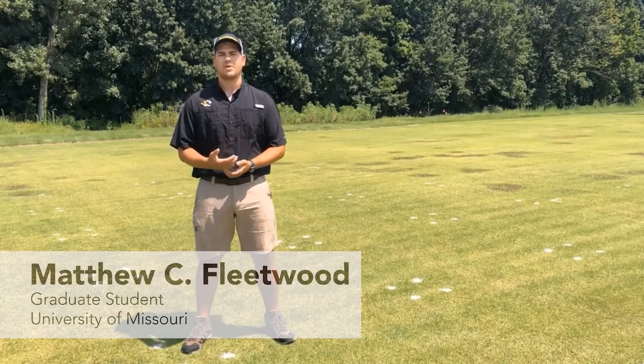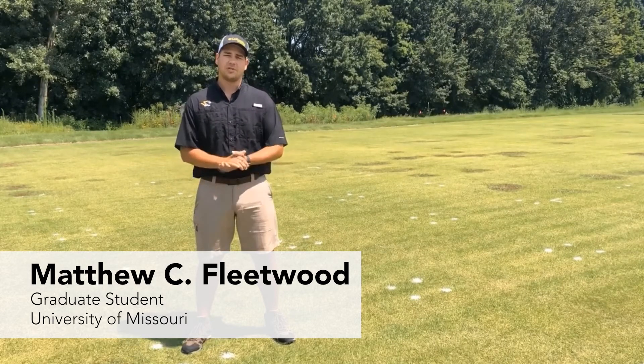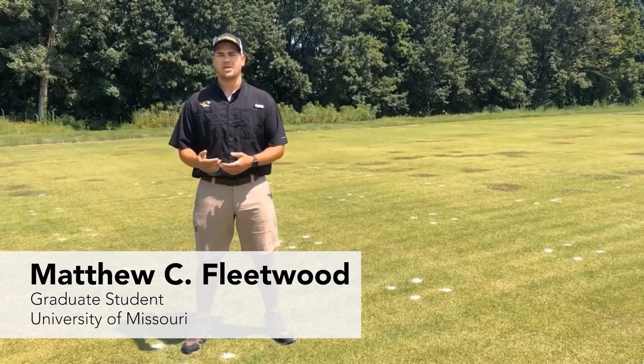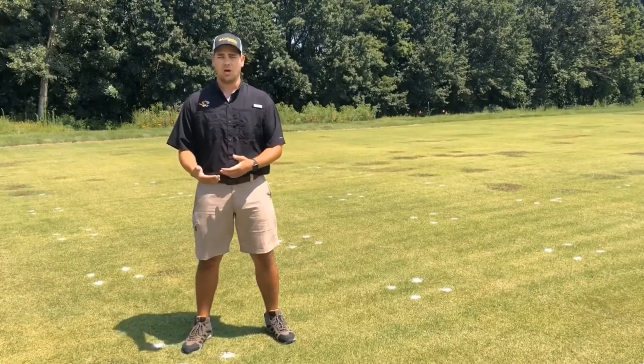My name is Matt Fleetwood and I'm a PhD candidate in Dr. Shishong's turfgrass lab here at the University of Missouri. Today I'll be discussing various trials that we've conducted regarding the control of sedge in your home lawns.